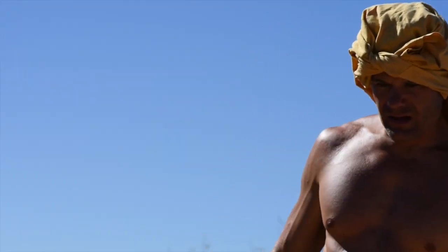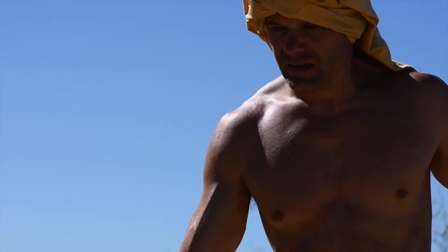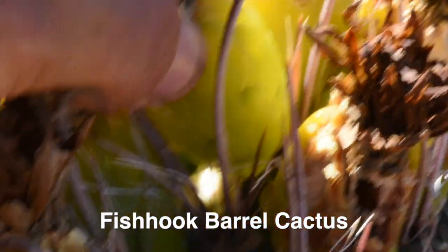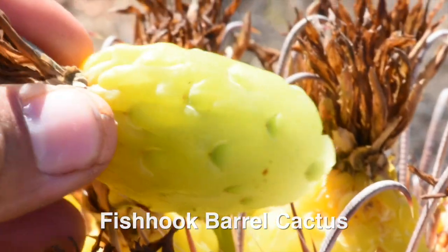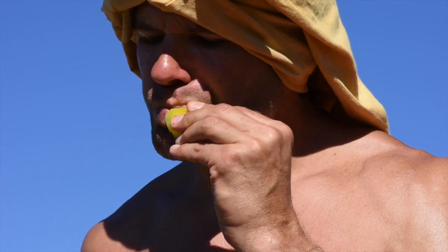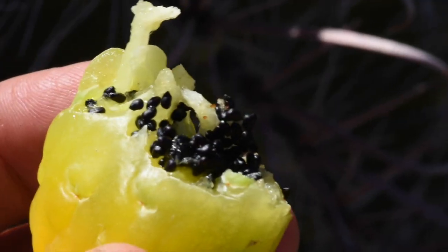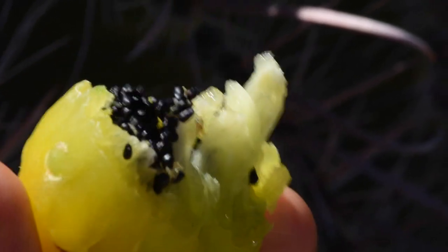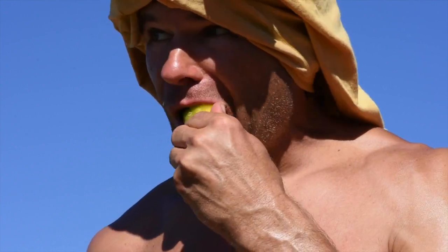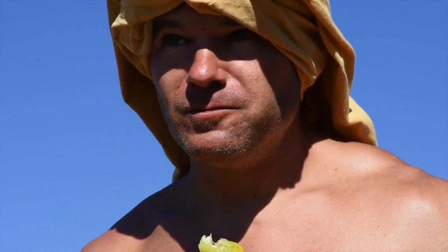Between the months of November and March, the fishhook barrel cactus produces edible yellow fruits that can be carefully picked and eaten raw. The fruit is acidic in taste, but satisfying and nutritious when out hiking under the dry desert sun. Inside the middle of the fruit are hundreds of tiny black seeds which are also edible. The seeds are soft enough to easily chew and pleasantly crunch with every bite.